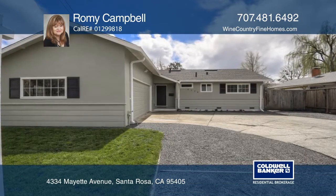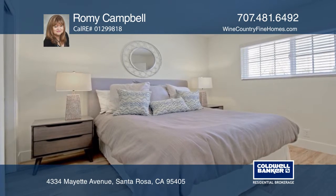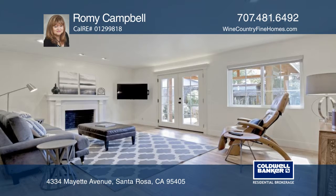Location, location, location. This pristine single-story, three-bedroom, two-bath home, approximately 1,300 square feet, is located in the heart of Bennett Valley.